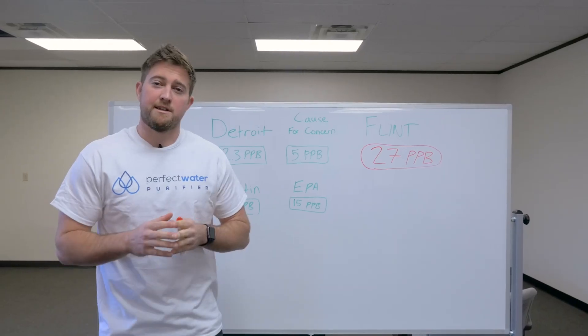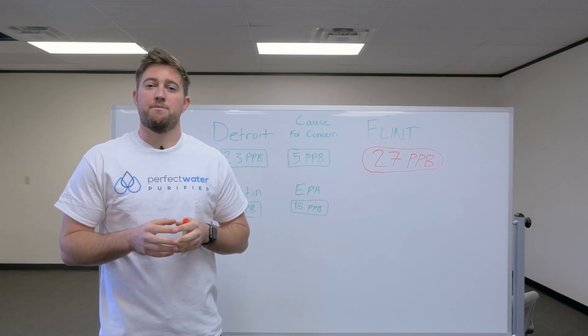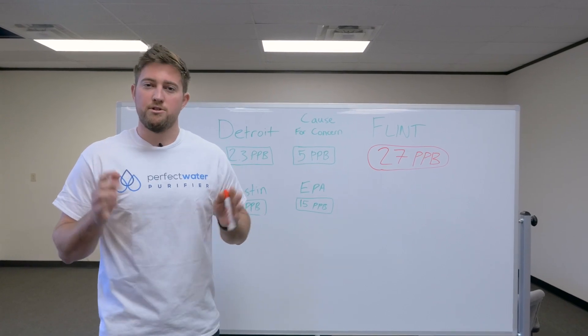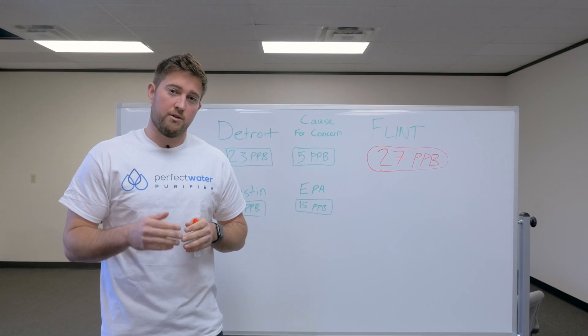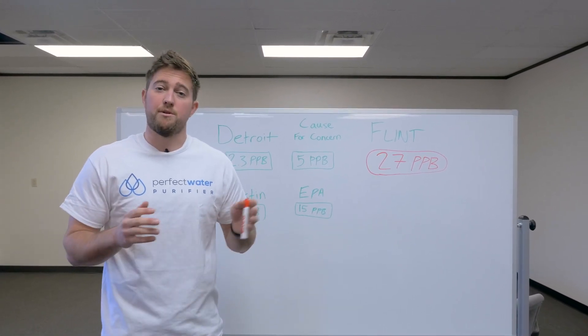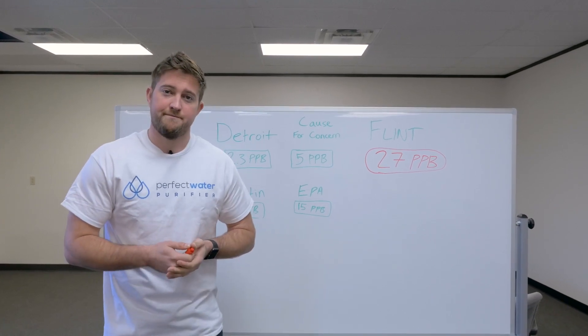One last thing — I just want to urge you to please share this with as many people as you can, whether that's on Facebook, Twitter, Pinterest, whatever it is that you use. You can also hashtag filtersforflint or go to filtersforflint.com to see this deal and share it with anybody you want. Help us get a thousand pitchers to Flint. Thanks.